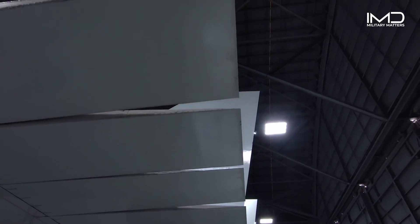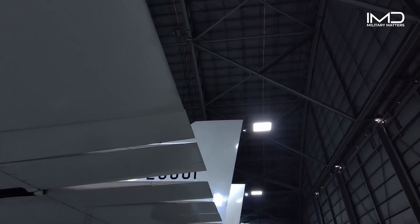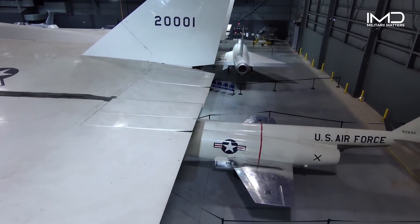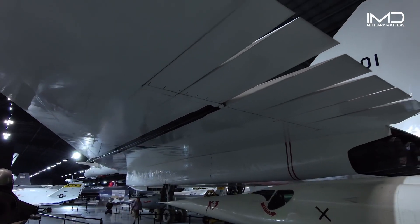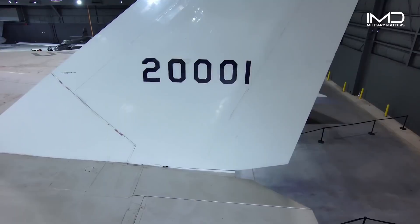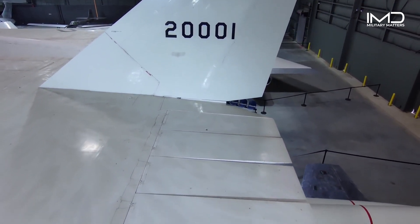Examining the trailing edge of the XB-70's wings, we find a series of elevons, serving as a combination of ailerons and elevators. These elevons are split into six segments on either side of the engine bay, operated by 24 separate hydraulic jacks. The elevons play a crucial role in providing lateral and longitudinal stability.